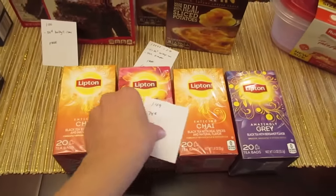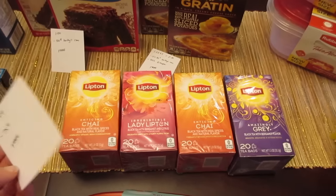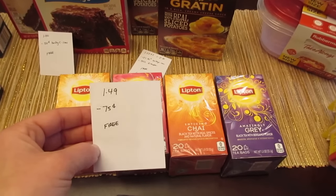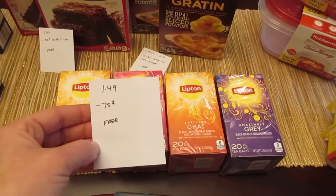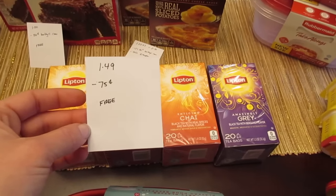The Lipton Teas are free because they're $1.49 and we have that 75-cent principal coupon. They do double, making them free. This coupon's been out for a while — I think I linked it in my video a couple weeks back. I'll see if it's still valid, and if it is, I'll add it to the description box.